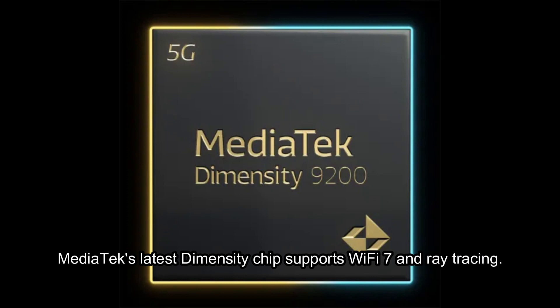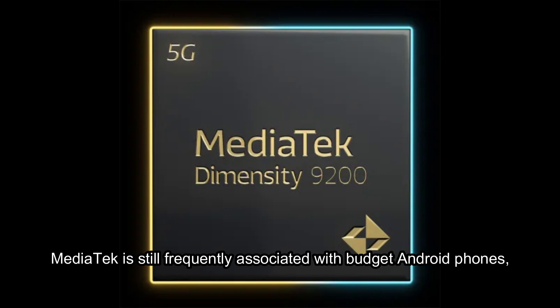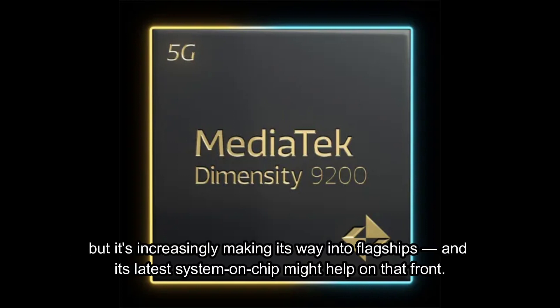MediaTek's latest Dimensity chip supports Wi-Fi 7 and ray tracing. MediaTek is still frequently associated with budget Android phones, but it's increasingly making its way into flagships, and its latest system-on-chip might help on that front.